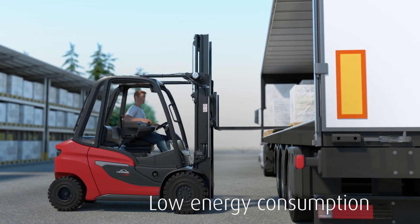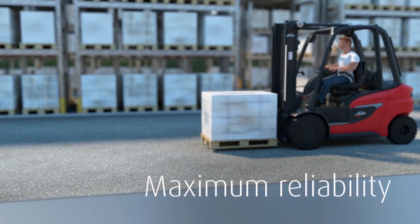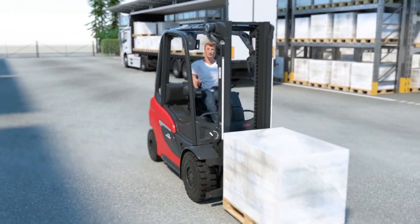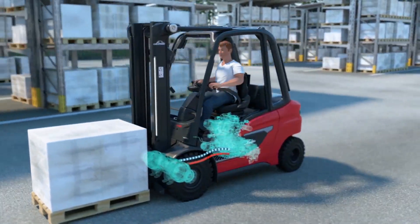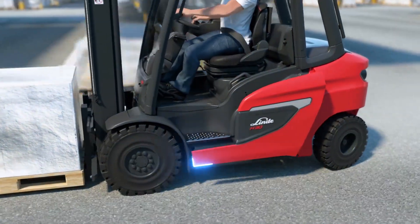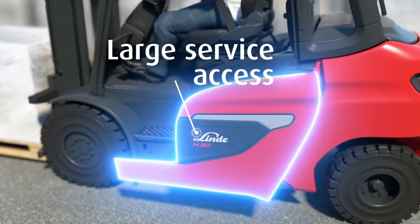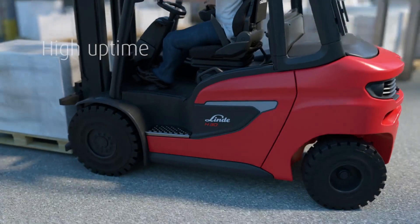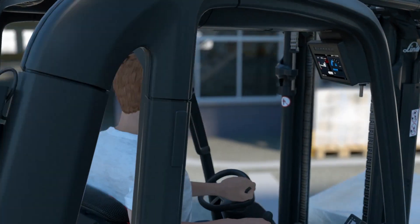At low energy consumption. In terms of construction and design, the entire truck is robustly built. Central components such as the hydrostatic drive operate largely wear-free, resulting in long service intervals. All movable components are particularly long-lasting, and maintenance-relevant parts are easily accessible for servicing. The advantages: high truck uptime at low costs.